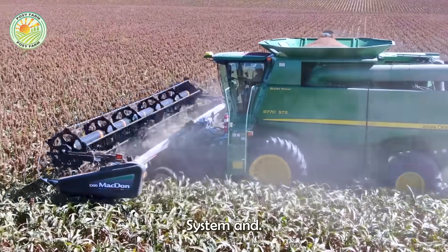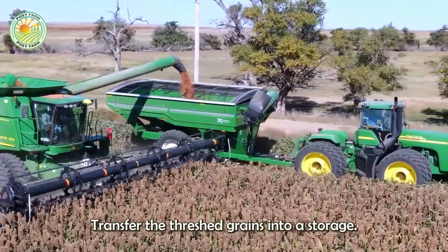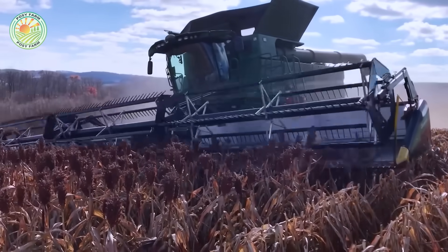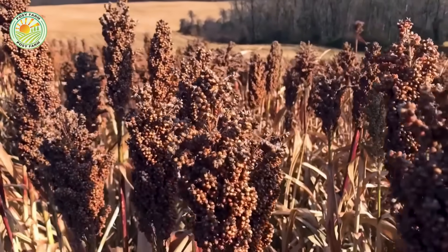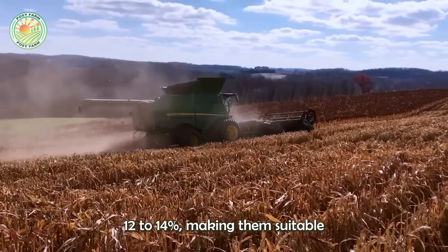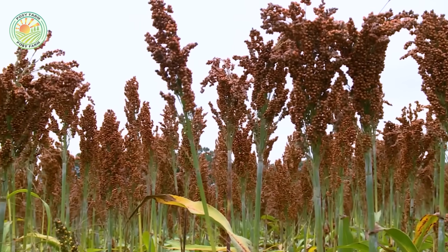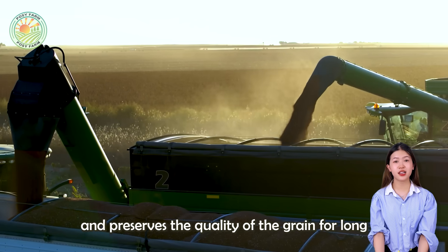Inside the machine, a conveyor system and rotating mechanisms work continuously to transfer the threshed grains into a storage tank, while the stalks and leaves are discarded or processed further for use as livestock feed. After harvesting, the grains are usually dried further to reduce the moisture content to around 12–14%, making them suitable for storage. This drying process is crucial as it prevents mold growth and preserves the quality of the grain for long-term storage.